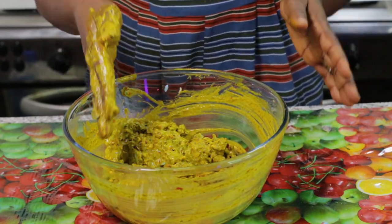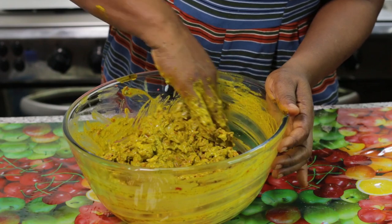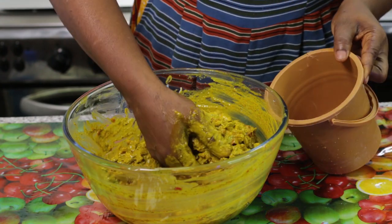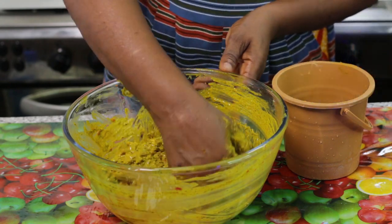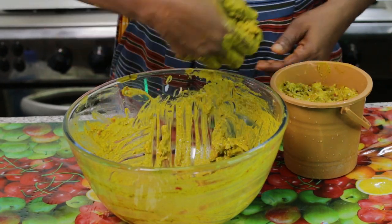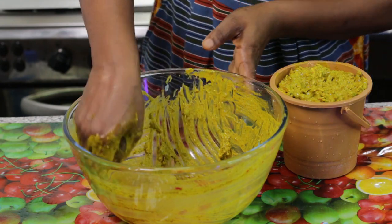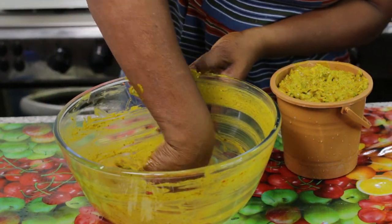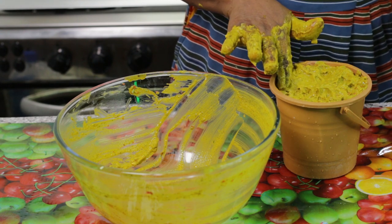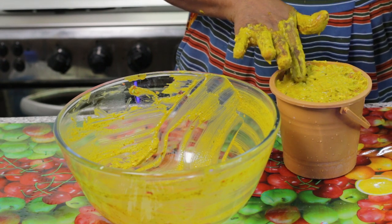Now, as this soap is helping you solve your itching problem, it also gives you a glowing skin. So if it's not for itching, you can still use it as a glowing soap. In Africa, this is what we have. I'm going to put everything inside the mold. Don't worry — it's not going to decay. By tomorrow it will harden and then you can start using it.